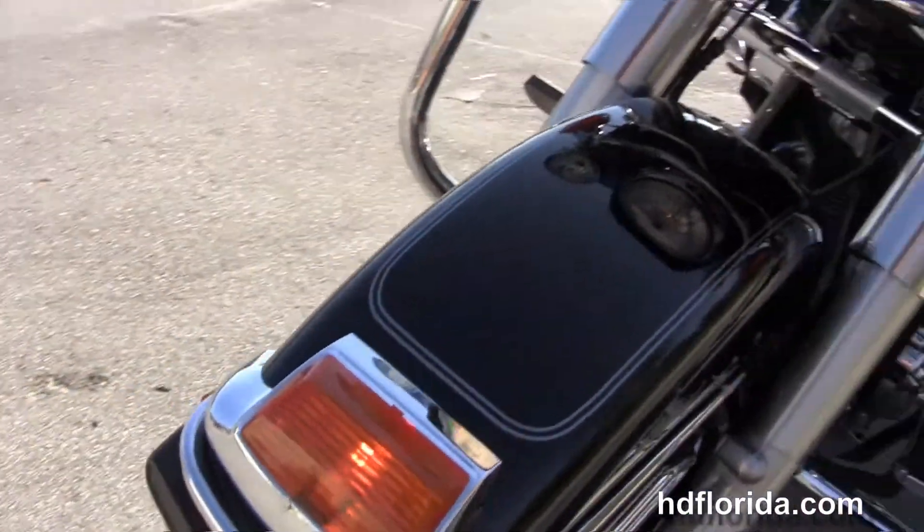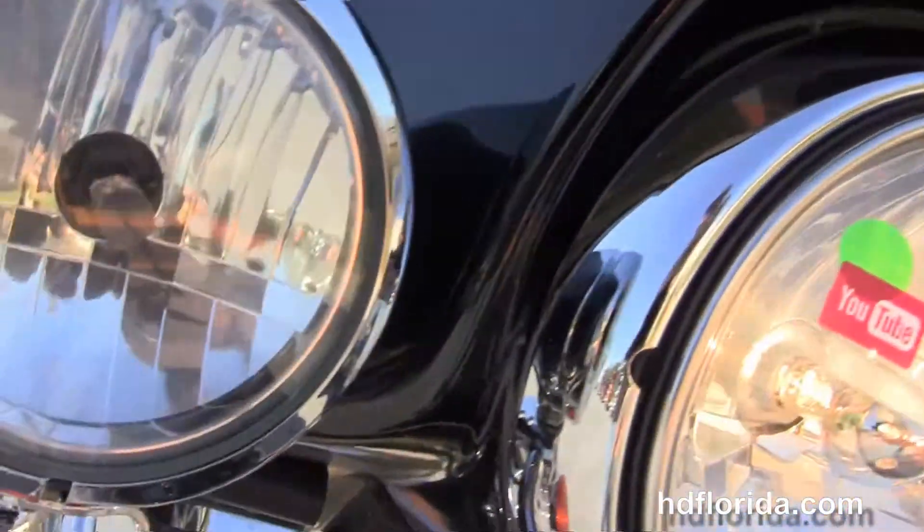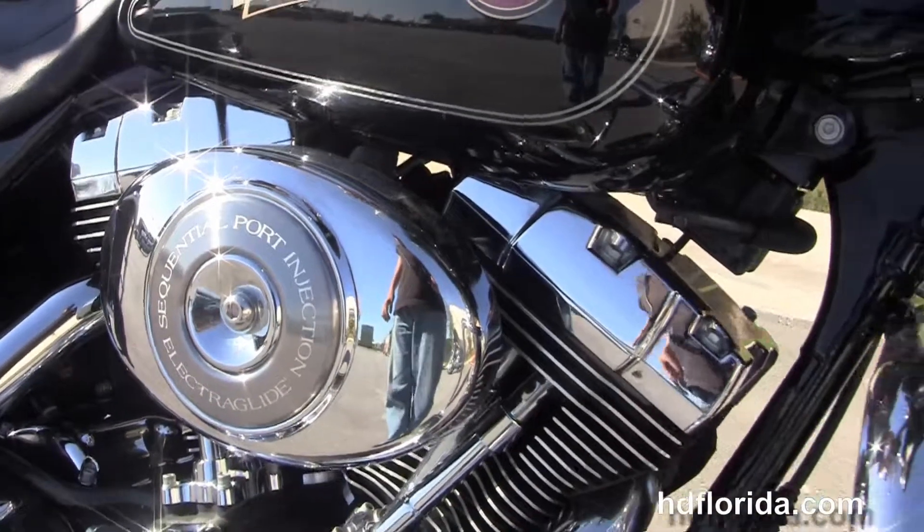Black in color, tall windshield, in stock and ready for immediate delivery. Options and accessories retail over $1,600, and we finance used Harley-Davidsons up to 72 months.